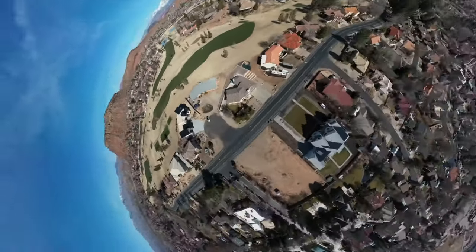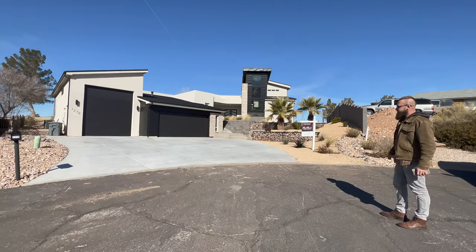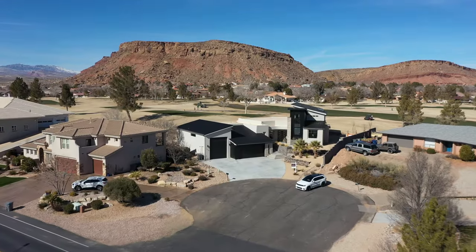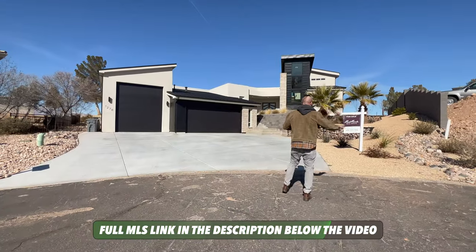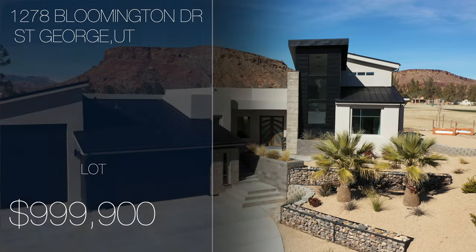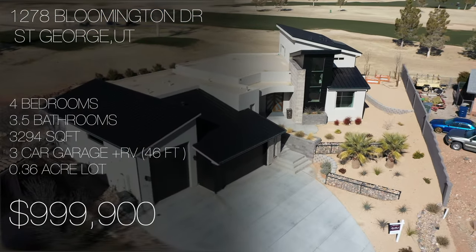As you approach this home, it sits in a cul-de-sac which is shared with two other properties. The driveway is pretty nice and level. There's access to the RV garage and the two-car garage. There's not really any side parking — visitor parking would be just over here — but there's plenty of parking on site. This property is a four-bedroom, three-and-a-half bathroom home that sits on 3,292 square feet, and this cul-de-sac backs up to the Bloomington Golf Course.